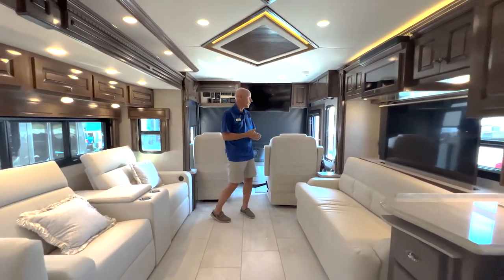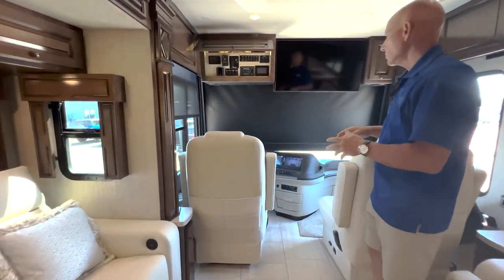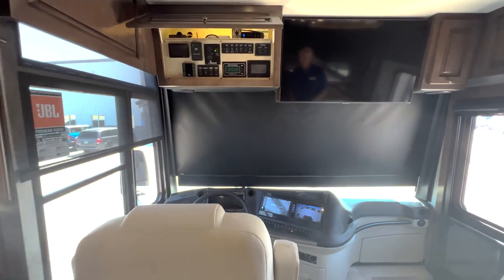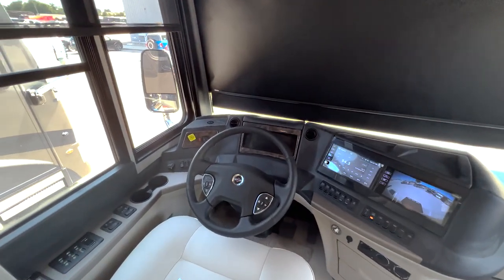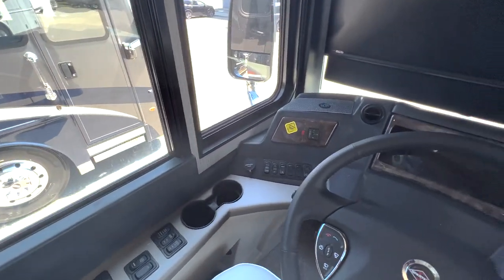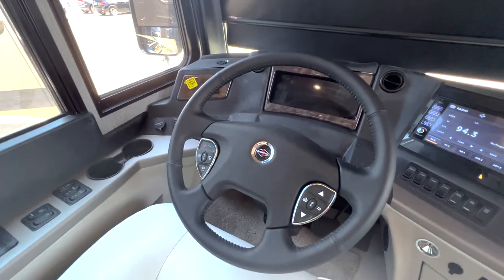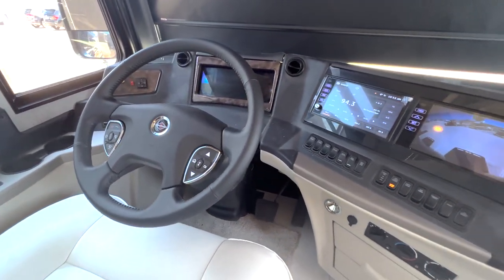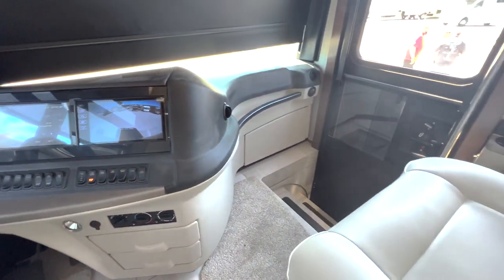This is on a Spartan chassis, and with that Spartan chassis you've got all the technology you need — collision avoidance systems, adaptive cruise control, and easy access to the filters and everything else. The Dutch Stars we ordered are on that chassis for a purpose.